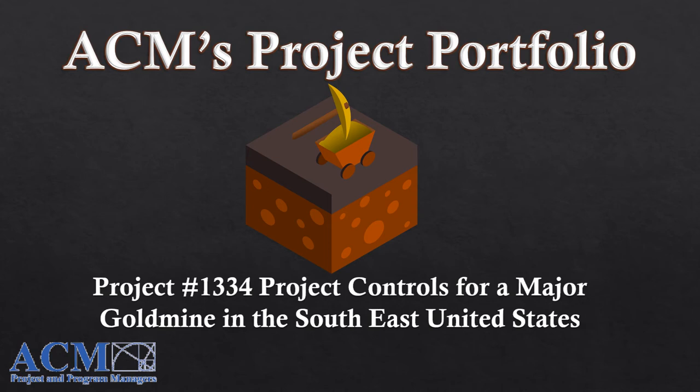Hello, and welcome to ACM's Project Portfolio. My name is Cha, and I am a Project Control Specialist at Administrative Controls Management. This video will showcase ACM's scheduling on a complex, high-budget project that was done on a major gold mine in the southeastern part of the United States.